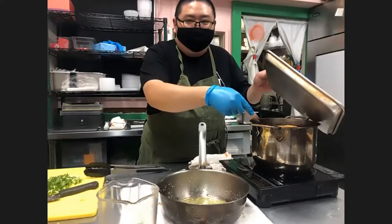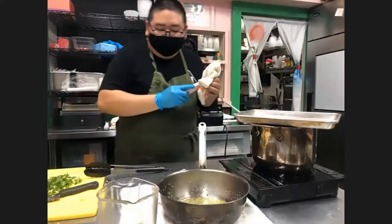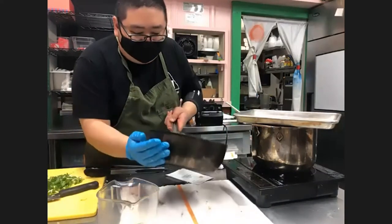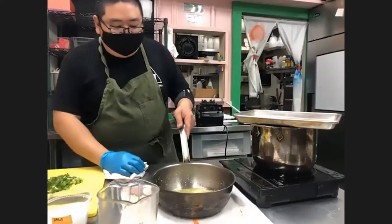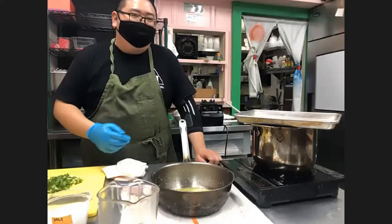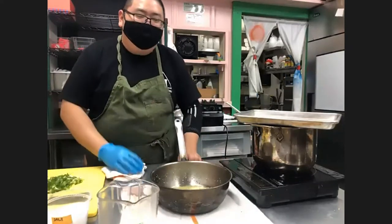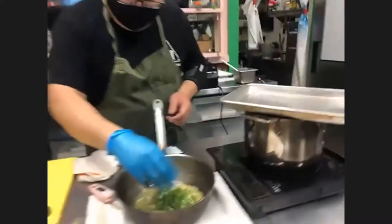The oil is cooling down nicely so we're going to add the scallions now. Just don't add them if the oil is too hot because it's going to turn the green onions brownish, which should still taste fine but aesthetically doesn't look as nice. We're going to add the green onions — I didn't add everything because I wasn't sure how it would look. I usually do this by eyesight. This is actually looking pretty good right now.